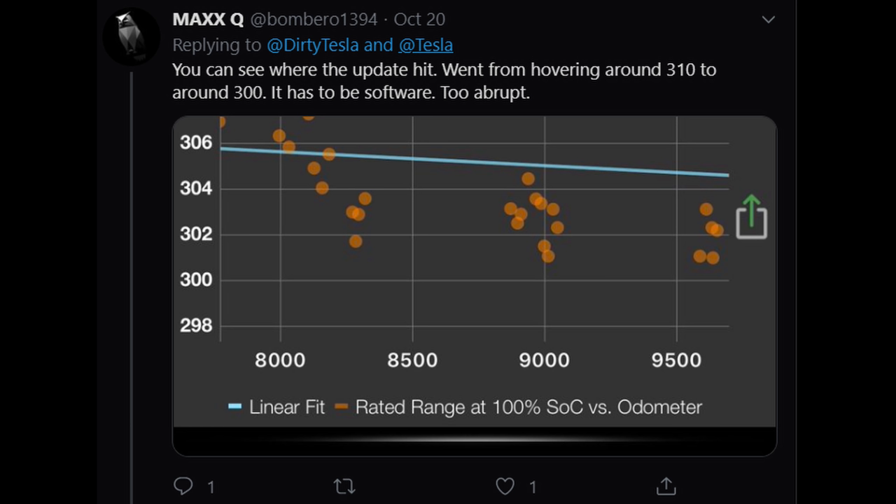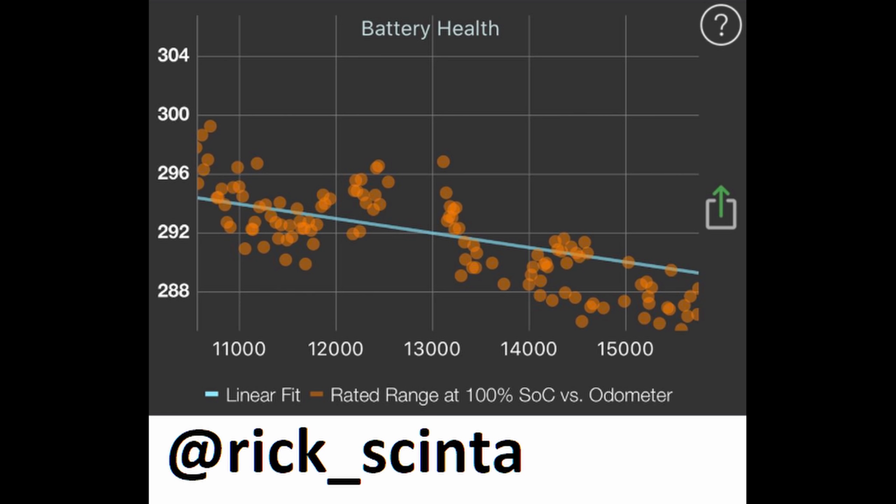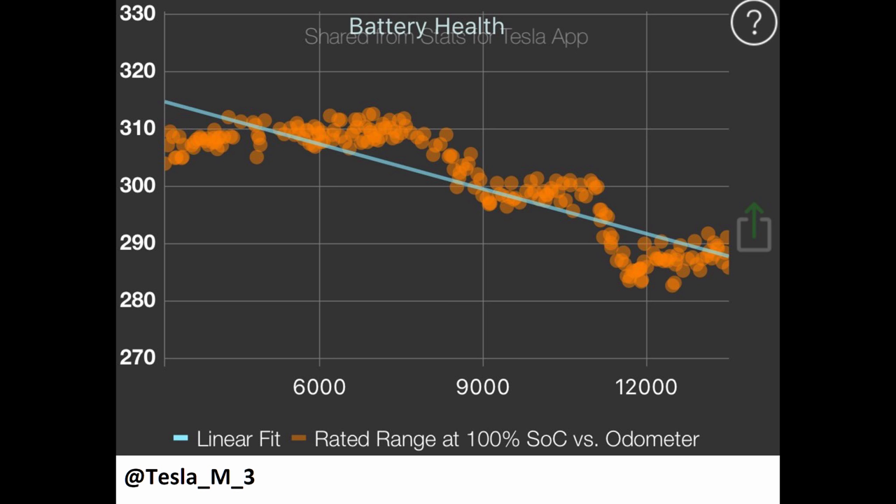What's happening here — and you can see this looking at my degradation chart — is that this estimate changes over time. You'll get fluctuations where sometimes the car says it can charge up to 310 miles, sometimes 290 miles, and it kind of goes up and down. Usually you'll find these changes between software updates. So when you get a certain software update, all of a sudden your car says it can only charge to 290, and then you get another update and suddenly your car can charge to 300 again.